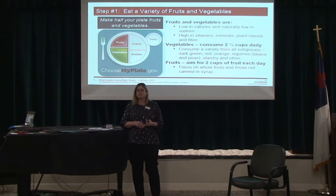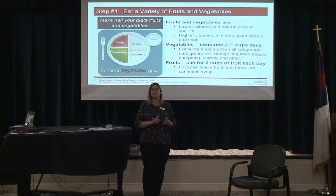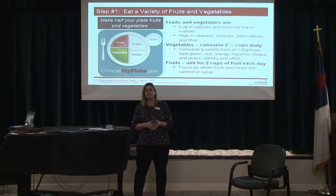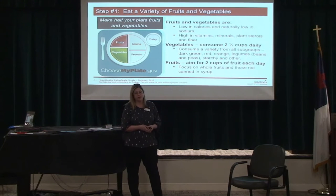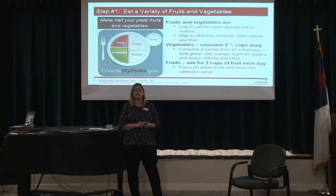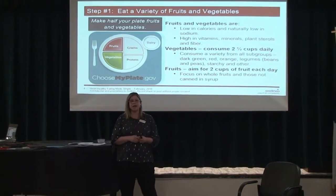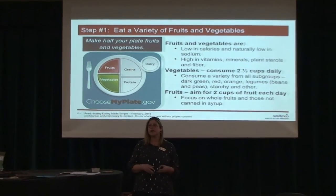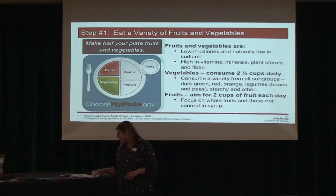There are ways to sneak in extra fruits and vegetables — a carrot muffin or zucchini muffin, or use lettuce as a tortilla wrap, or put beans instead of ground beef in tacos. You can add vegetables to breakfast: salsa on your eggs or mushrooms in your omelet. You can have a sweet potato as a snack, or add berries to your cereal. There are a lot of different ways to start increasing the amount of fruits and vegetables you get in a day.